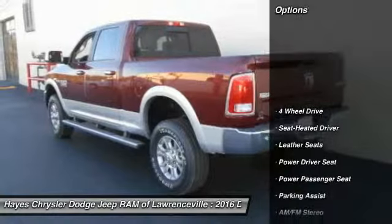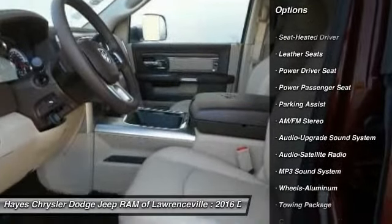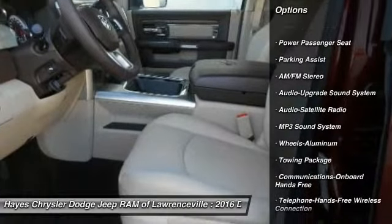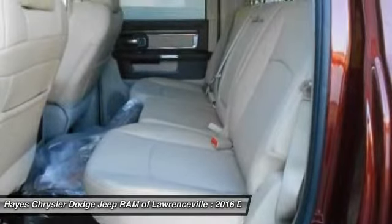Here are some of this vehicle's great options: four-wheel drive, traction control, power passenger seat, anti-lock braking system, Bluetooth wireless data link for hands-free phone, power steering, air conditioning.